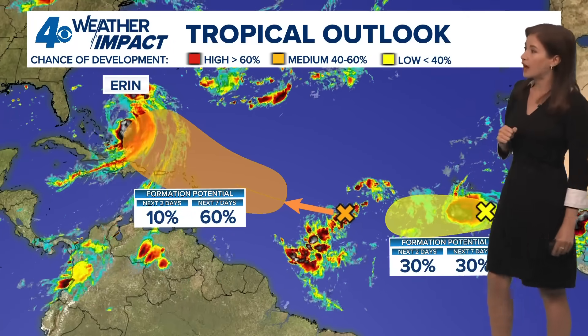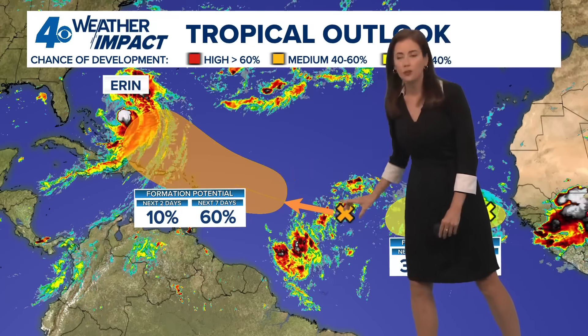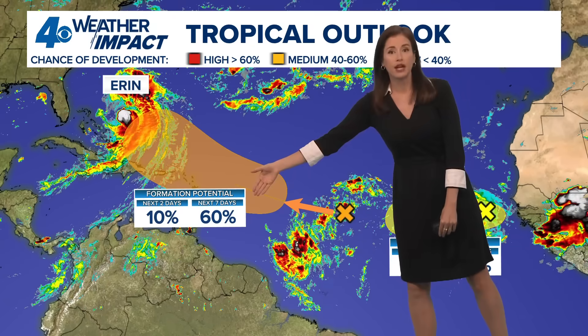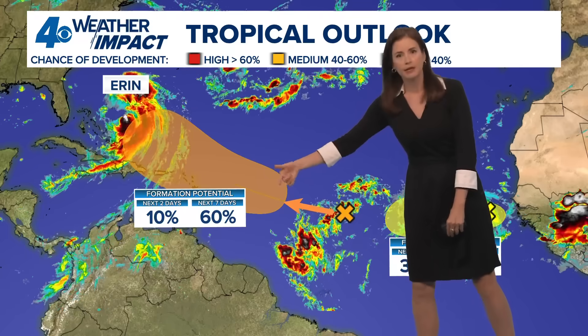Two other spots are out behind Aaron in the tropics. Here is one, and it is not an organized system at all — just a tropical wave. It does have a 60% chance of developing, though. The next name on the list is Fernand.